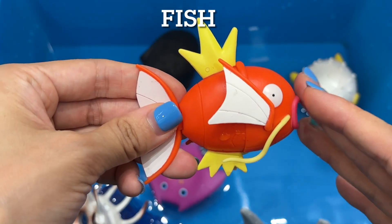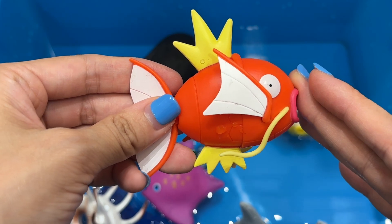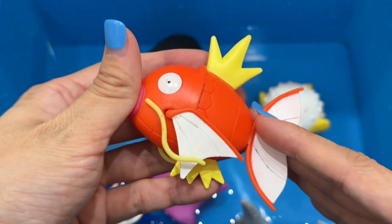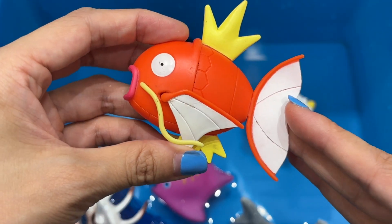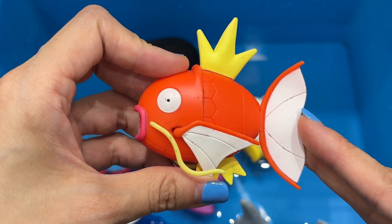Fish. Fish are the kind of animal that lives in the water. They lived on earth for more than 450 million years and there are over 30,000 species of fish. They breathe through their gills and most don't have eyelids.